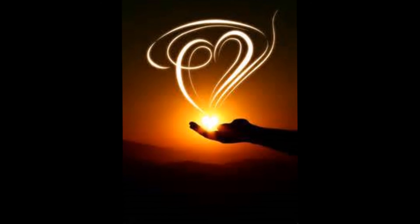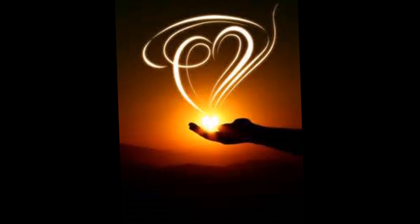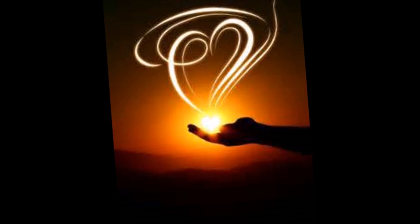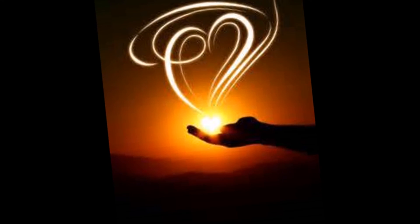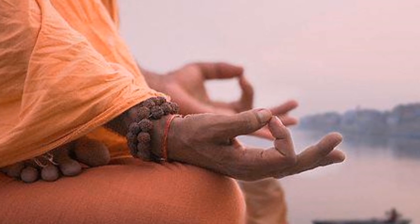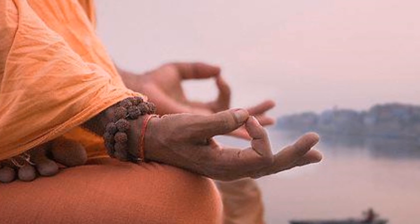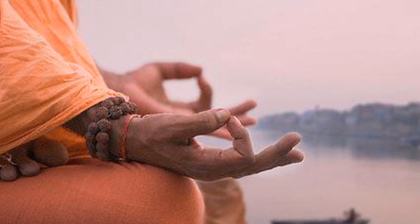Remain quiet and relaxed for several minutes. Enjoy the peace, comfort, and stillness that comes from just being a witness — the peace of the breath.